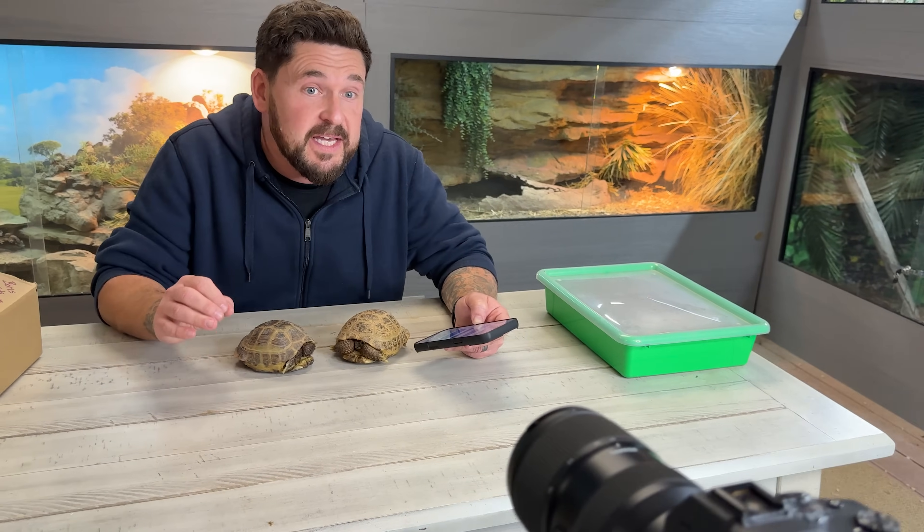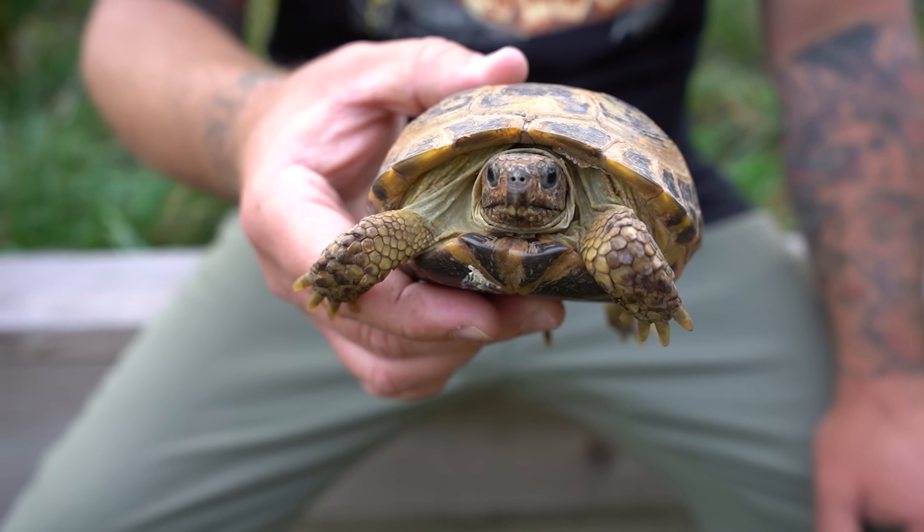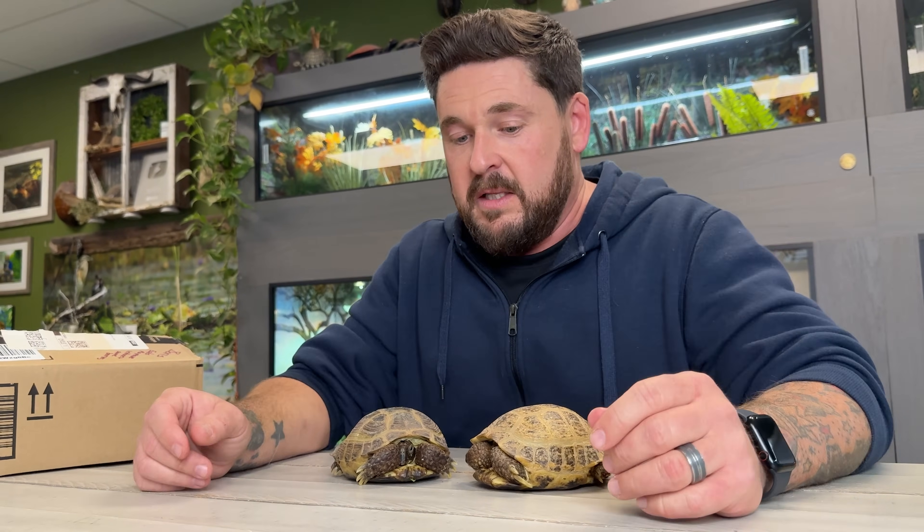This is interesting because Uzbekistan was the only place that allowed export of this small testudo species. Originally they allowed wild-caught animals, which is notable because most testudo species cannot be wild-collected and exported. Once wild collection was stopped, only farm-bred was allowed — but the exact same numbers were still being exported. CITES and other authorities caught on that these were not captive bred, and they've apparently completely shut the whole thing down.